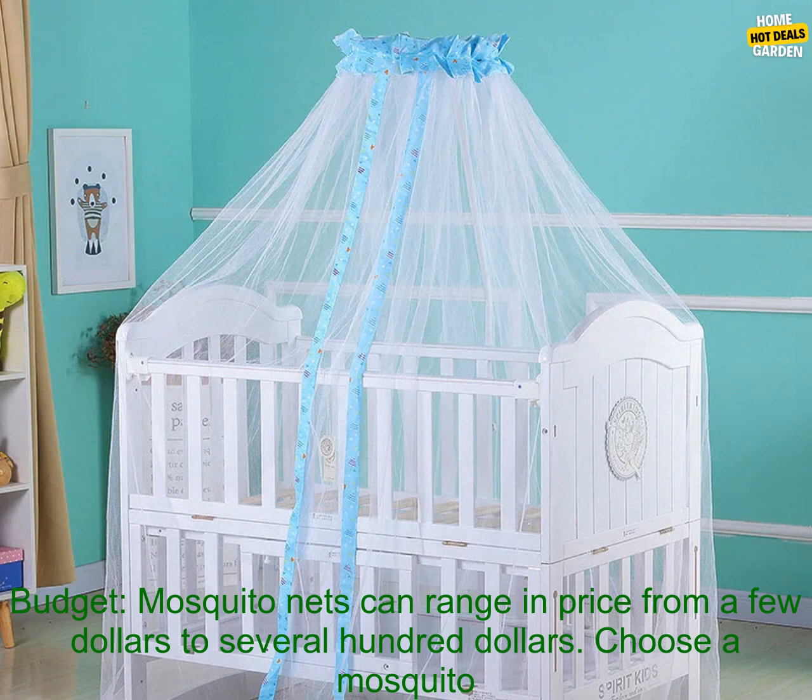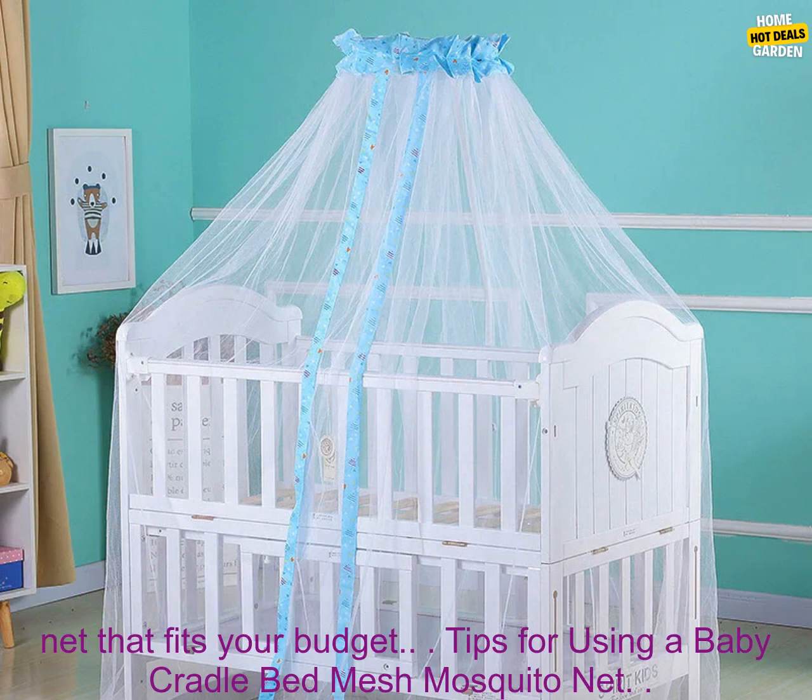Budget: mosquito nets can range in price from a few dollars to several hundred dollars. Choose a mosquito net that fits your budget.